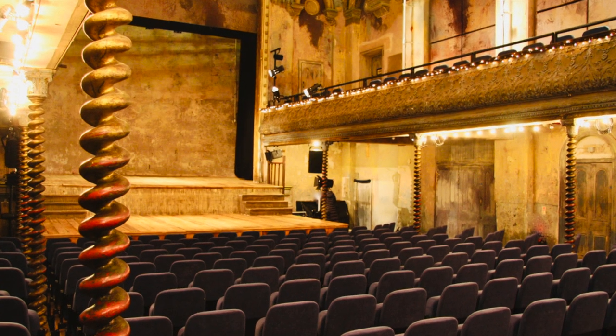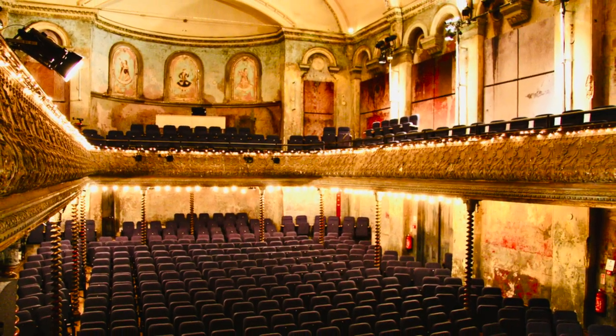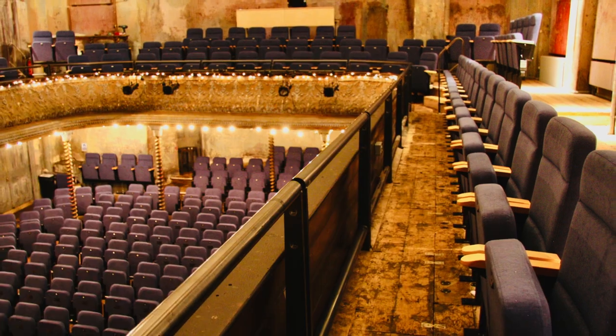And with new audience system seats throughout, the effect is stunning. The Wilton's vibe is well and truly retained, and sight lines and comfort massively improved.